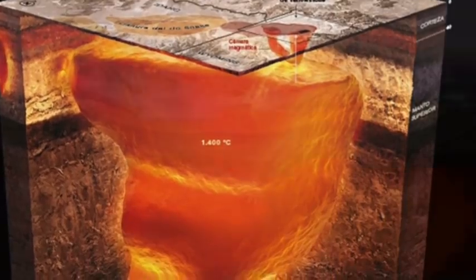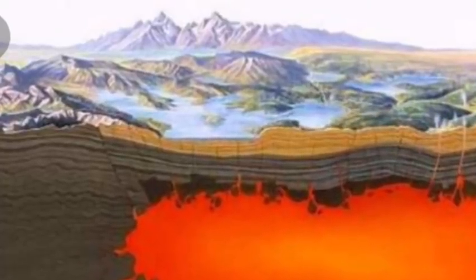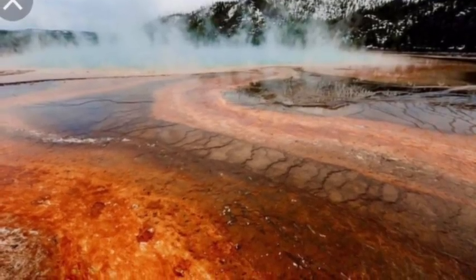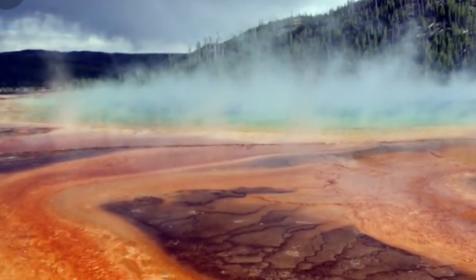Peter Larson, Washington State University School of Environment, likened the recharging process to burning fuel underneath a pressurized boiler. The Yellowstone expert said: "It is the coal in the furnace that is heating things up. It's heating up the boiler. The boiler is what explodes. This tells us what is heating up the boiler."